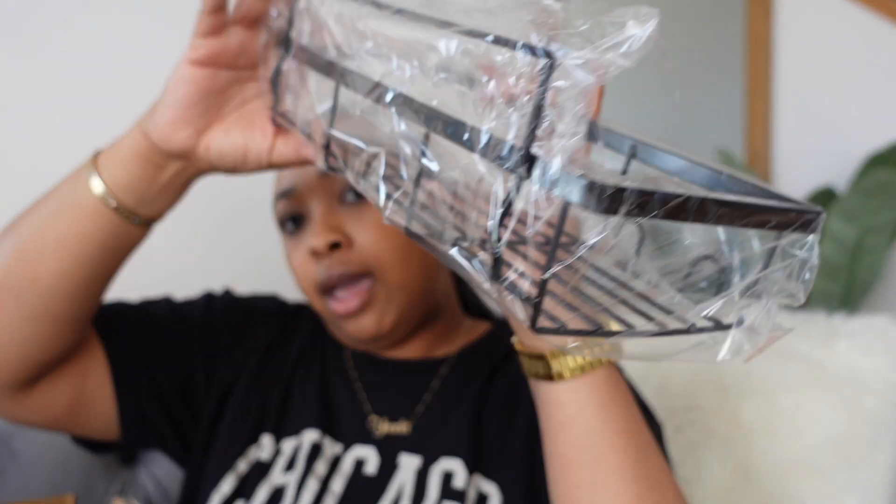We also ordered some shower caddies from Amazon — this is a two-pack. We got the black because y'all already know: black, I love black, and that's the color we're going with for the bathroom.